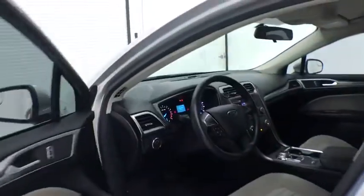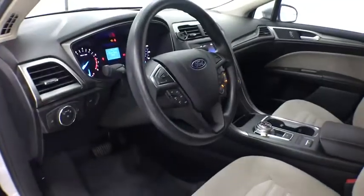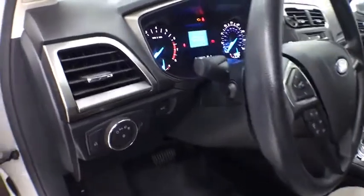Rear window defroster, power windows, CD player, security system, electronic stability control, remote keyless entry, brake assist.